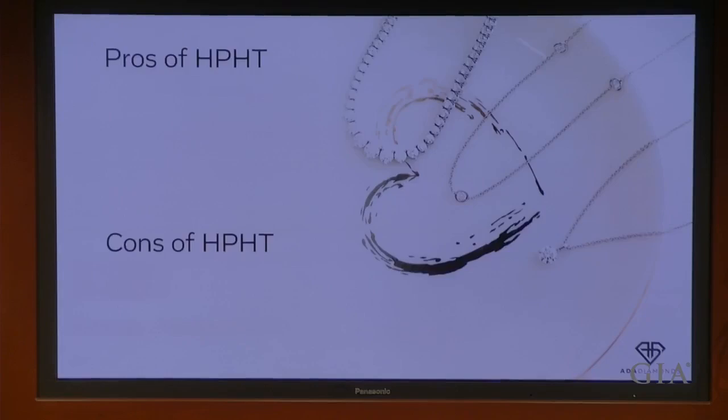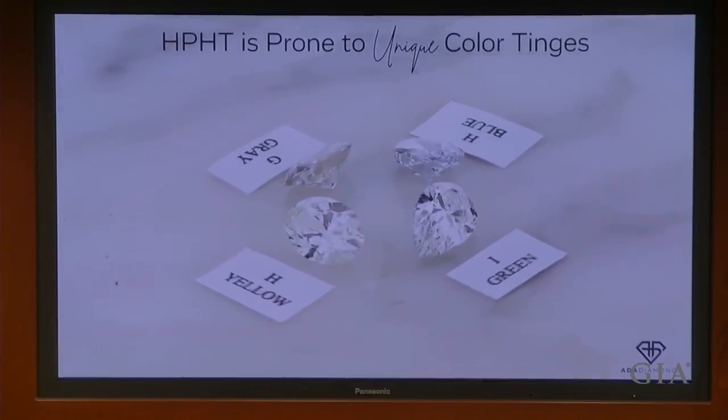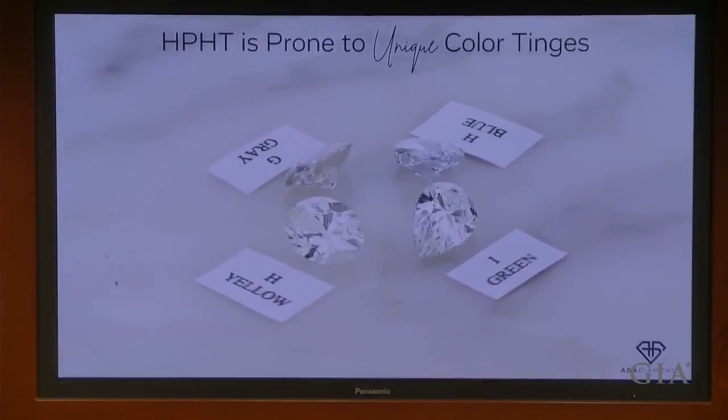HPHT has a lot going for it: low to zero crystal strain, which results in really transparent bright white material, and it's very well suited for melee — those accent diamonds in fashion jewelry. The cons of HPHT are that it requires a specialized facility — each one of the presses is about 70 tons, so the thickness of the concrete needed just to house those machines is substantial. You have less control over the process because you're not able to observe it given the conditions of diamond growth. And it's less efficient than CVD growth — you can't grow as many diamonds at the same time. HPHT is certainly prone to some unique colors.